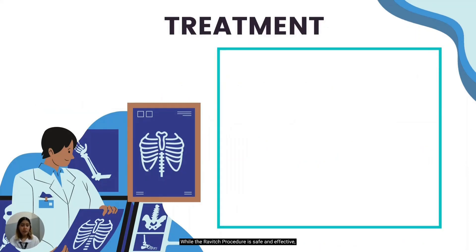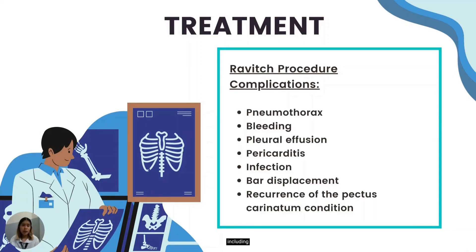While the Ravitch procedure is safe and effective, complications can still occur, including pneumothorax, bleeding, pleural effusion, pericarditis, infection, bar displacement, and recurrence of the pectus carinatum condition.